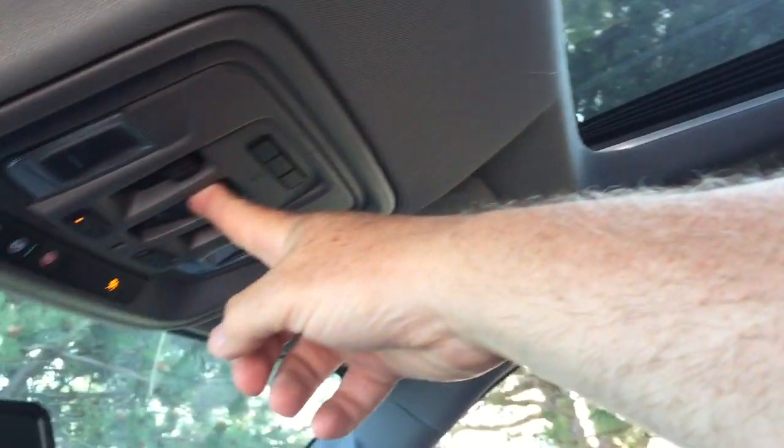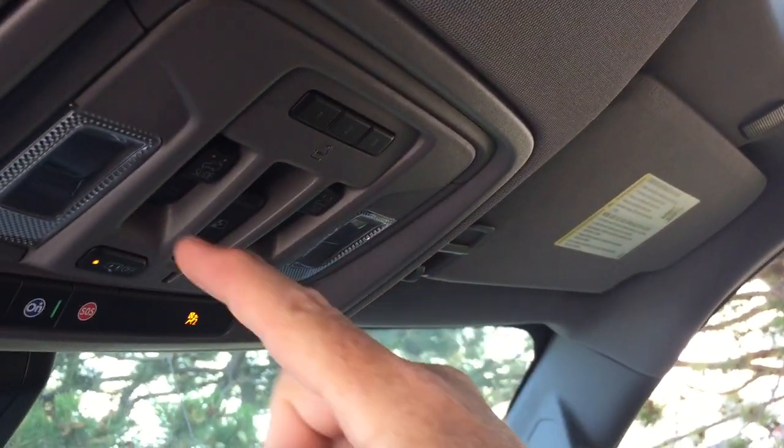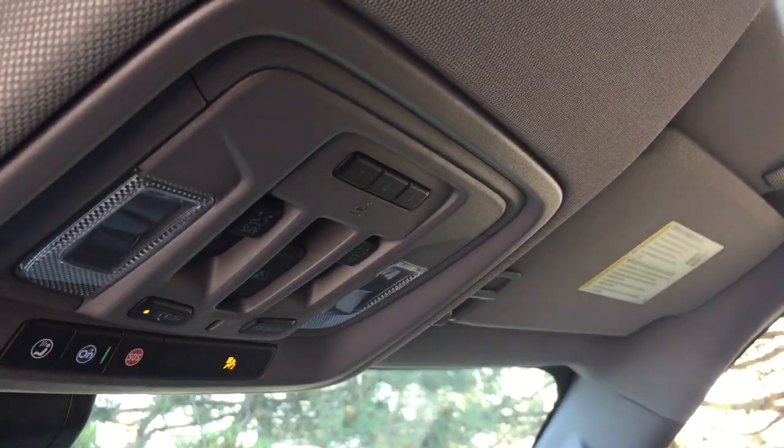Last but not least, the full-powered slide and tilt sunroof with the manual sunshade, and controls for that sunroof are also easily within reach of the driver.